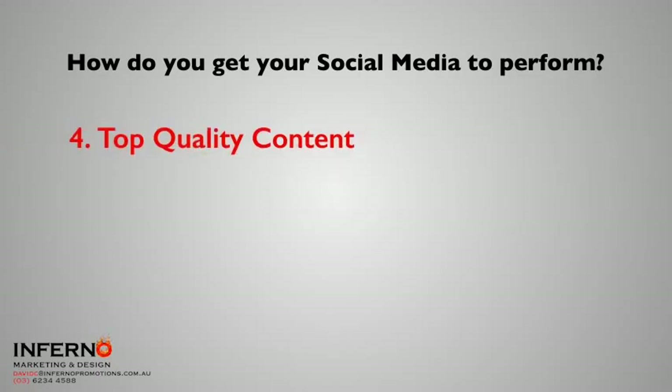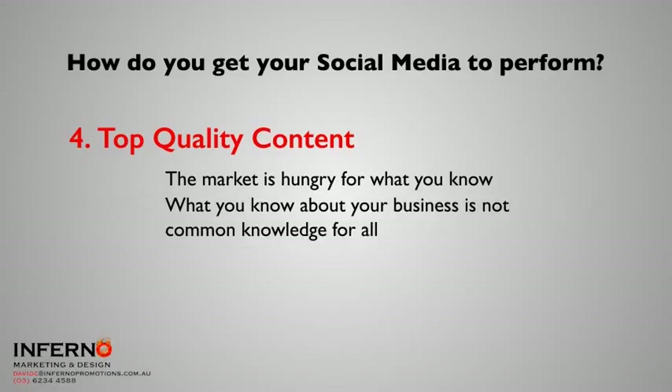The next thing: top quality content. The market is hungry for what you know. A lot of people don't understand that the things they know about their business, everybody else doesn't know. You're an expert in your field, and the things you assume everybody else knows — chances are they don't. So share it with them. If your competitors hear something on your social media, don't panic — after all, they know it too. You're getting on the front foot and getting the message out there before they get a chance.